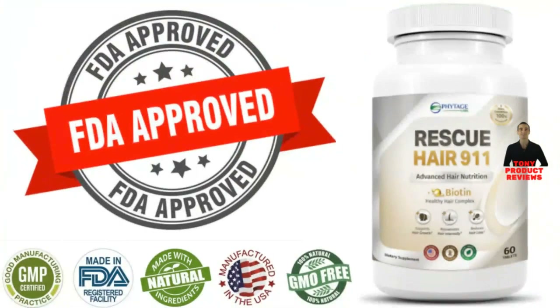Rescue Hair 9-11 is made here in the USA, in FDA-approved and GMP-certified facilities under sterile, rigorous and precise standards. Each Rescue Hair 9-11 capsule is GMO-free and safe.